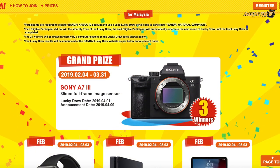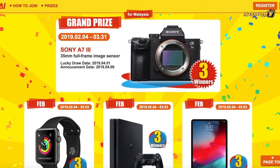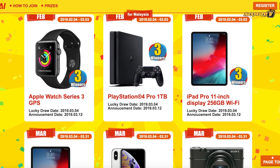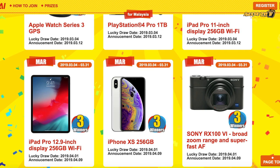Last year they gave away the PS4 Pro, and this time around they are giving away Sony cameras, Apple Watches, and Nintendo Switches, depending on the country you're in. For Malaysia, there are tons of products to be given away, mainly consisting of Sony and Apple products. These are all very high value items and they do expect a lot of people participating to win those prizes.